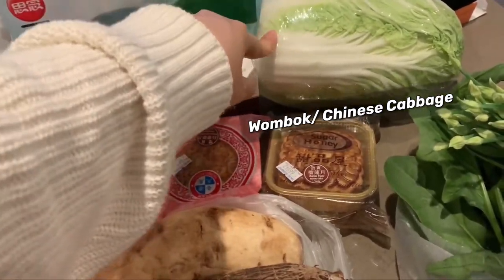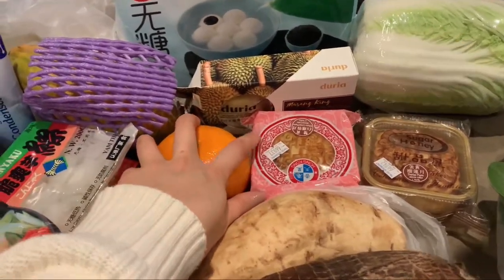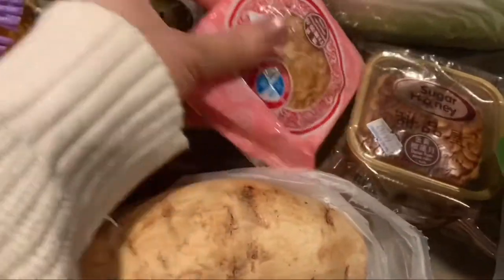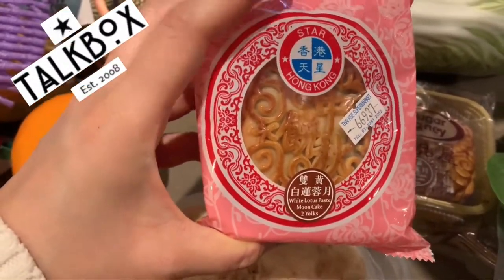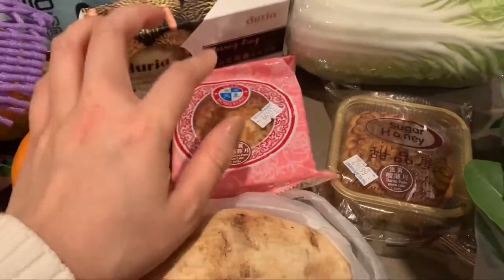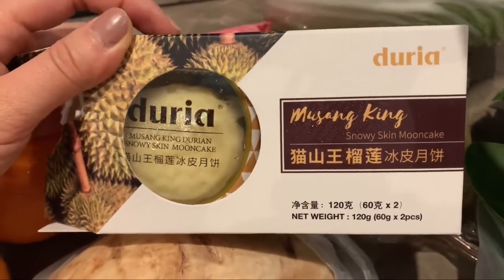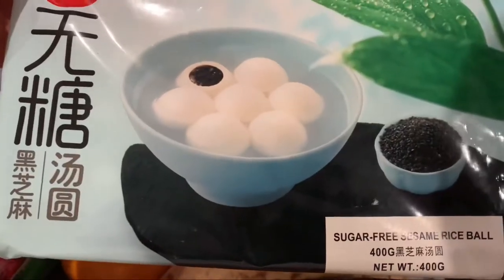I also got some spinach and what I think is Chinese cabbage — Wombok, I think it's called. The Autumn Festival is coming up and I'm really feeling like mooncake, so I got some. I bought locally made Australian ones rather than MX or Hoenn brands — lotus paste mooncakes with double egg yolks, very classic. And I also got some snowy skin mooncakes, which need to go in the fridge.